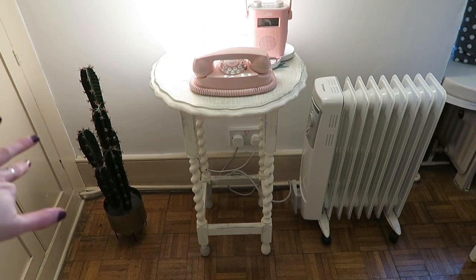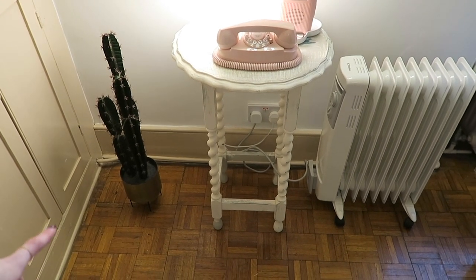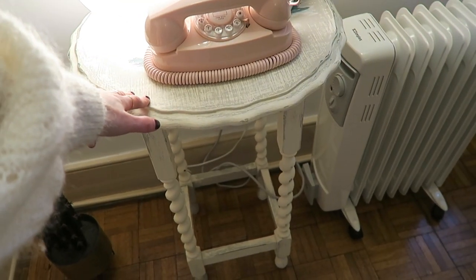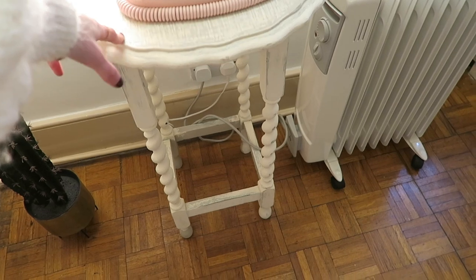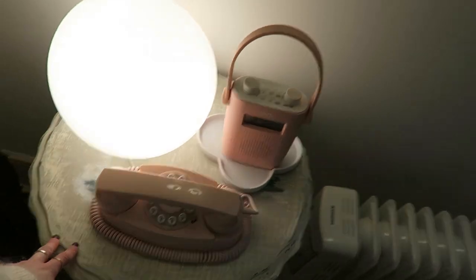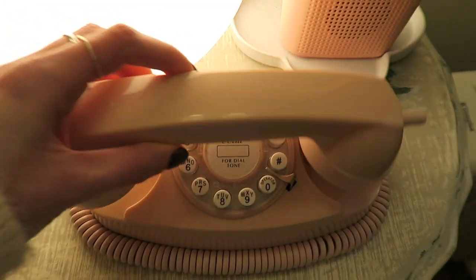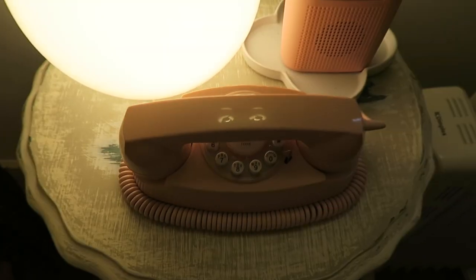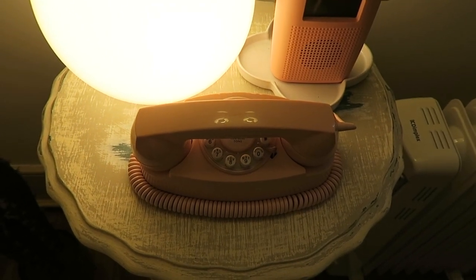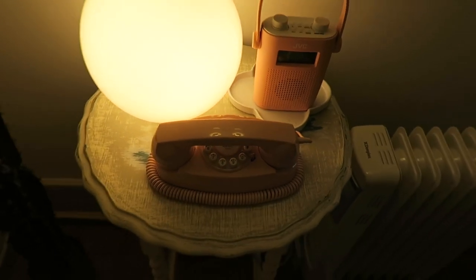And then we have a little fake cactus — I have no idea where it's from, but I've had that for ages — and the planter is from Urban Outfitters. This little table is from Second Time Around in Banbury, a little vintage reclamation sort of shop. This phone is not plugged in but it's from eBay. I actually saw it in a vintage shop ages ago, really wanted it, then found it on my photos and looked it up online and found one. So I was very happy with that.